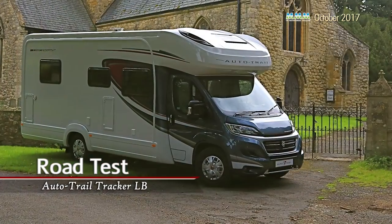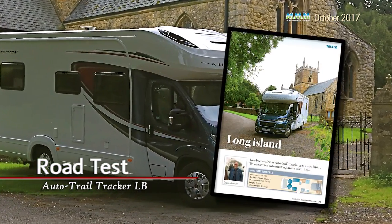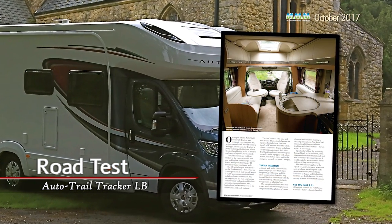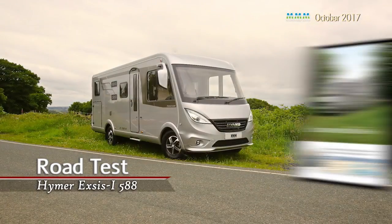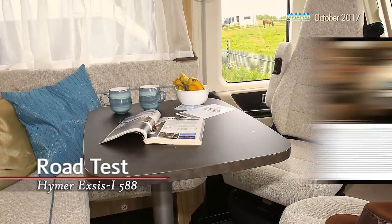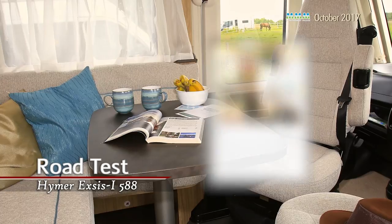Our expert road testers have also been busy this month, and bring us not one but two reviews of 2018 motorhomes before they have even had their UK debut. First up is an in-depth test of Autotrail's latest Tracker LB coach-built. If you love your British motorhomes, this is one to have on your must-see list. We're also bringing the first test of the latest luxury compact model from Hymer, the Exus i588, which has twin rear beds in a model that is under 7 metres long.